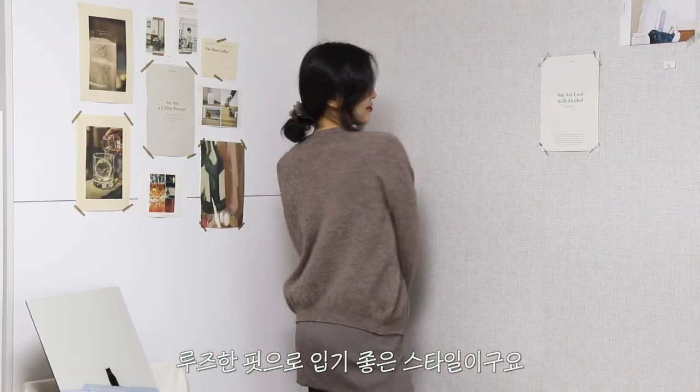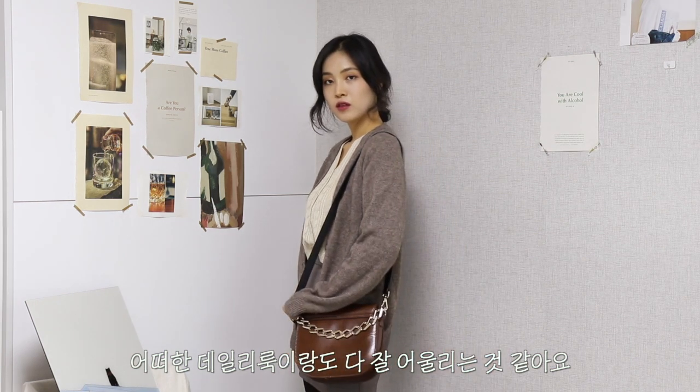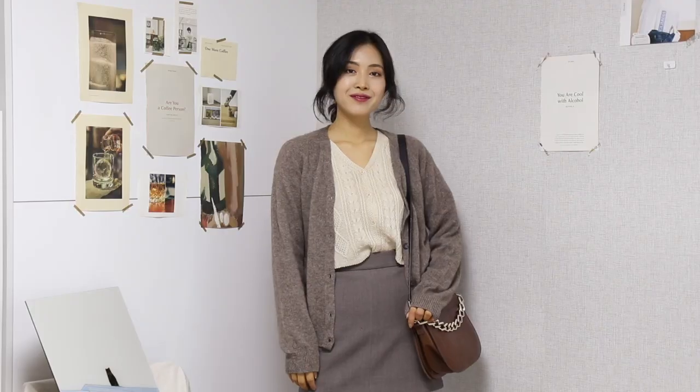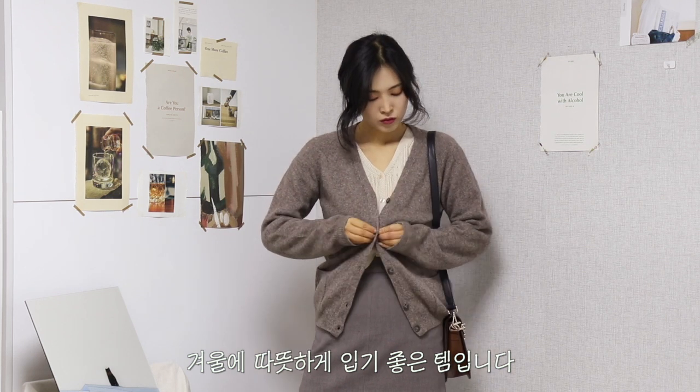저는 압구정점에서 구매를 했어요. 특히나 압구정점에는 명품이 많습니다. 수요가 많기 때문에 명품 제품들을 많이 가져다 주신다고 해요. 살짝 래글런으로 되어 있는 디자인의 가디건이에요. 좀 루즈한 핏으로 입기 좋은 스타일이고요. 코코아 컬러다 보니까 어떠한 데일리 룩이랑도 다 잘 어울려요. 지금 입은 셋업 수트도 코코아 컬러잖아요. 이렇게 보송보송한 느낌의 가디건이어서 겨울에 따뜻하게 입기에 좋은 템입니다.